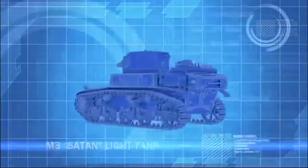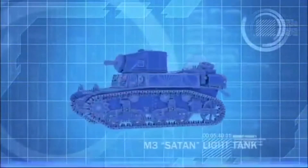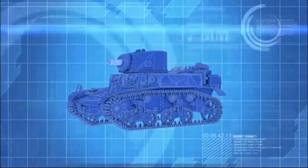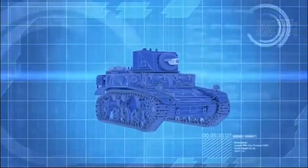The Satan Flame tank is a reconditioned Stuart M3 light tank, its 37-millimeter main cannon refitted with a Canadian-designed Ronson flamethrower.